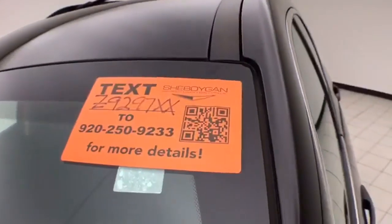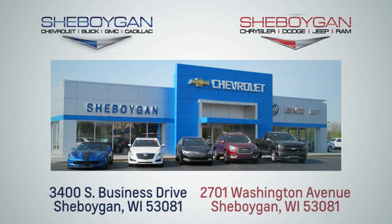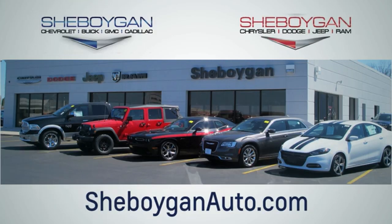For more information on this Equinox, please visit SheboyganAuto.com. We are conveniently located at 3400 South Business Drive or at 2701 Washington Avenue in Sheboygan, Wisconsin.